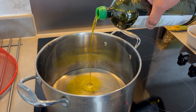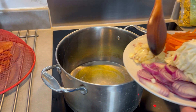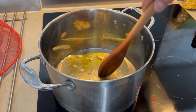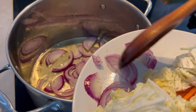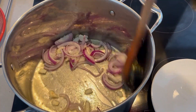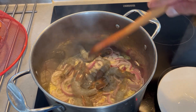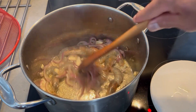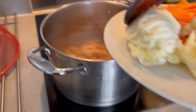In your saucepan, put an amount of oil that you think will be good enough, depending on the amount you're going to make. Once it's already hot, put your garlic. Then put your onion. Now we're putting a bit of shrimp. It's having a nice color now.